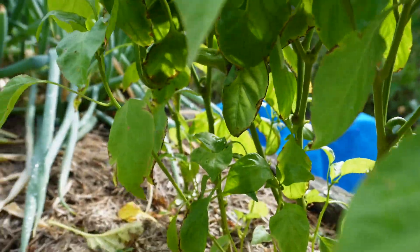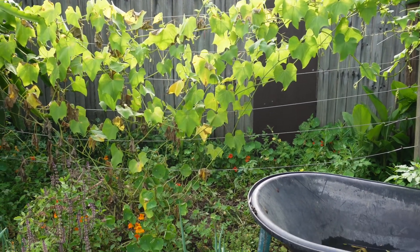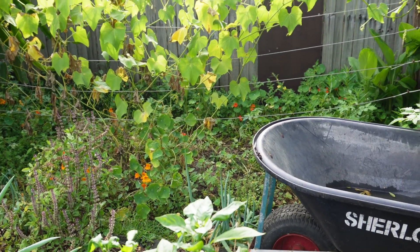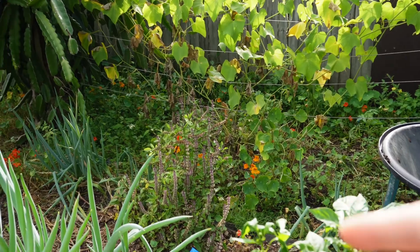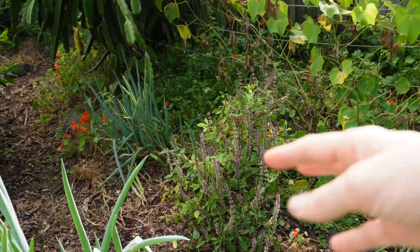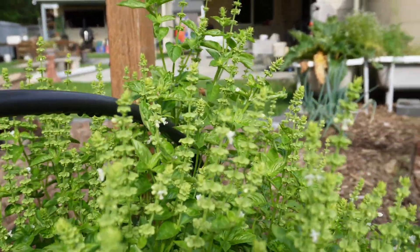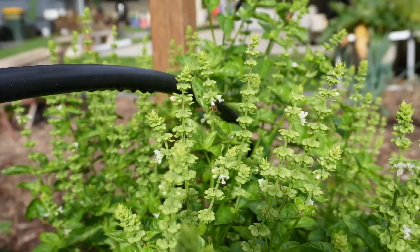I might go around and pick some of the bigger ones and just eat them green and not wait for them to change color. Over here the chocos are starting to take over that trellis. The watermelon that I planted out the back is doing all right but Ace has been running through the garden there. The bees are loving the basil that's coming into flower everywhere, and if I go over here you'll be able to see the bees - look at that, they are just having a ball.